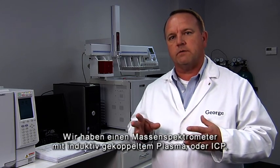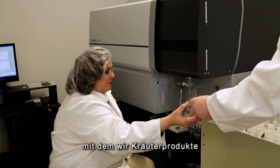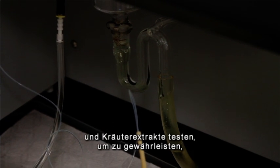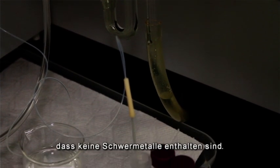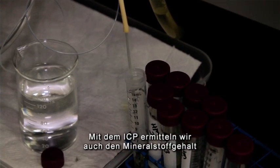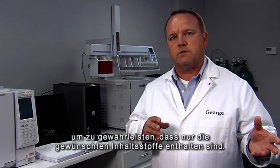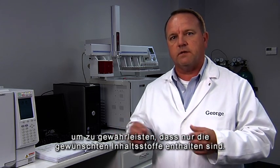Some of the other things that are of concern to people are heavy metals. We have an inductively coupled plasma spectrometer, or ICP, that we use to test all of our herbal products and all of our herbal extracts to make sure there are no heavy metals present in the material. We also use the ICP to test the mineral content of the raw materials as they're received and also of the finished goods to make sure what's claimed on the label is indeed in the bottle.